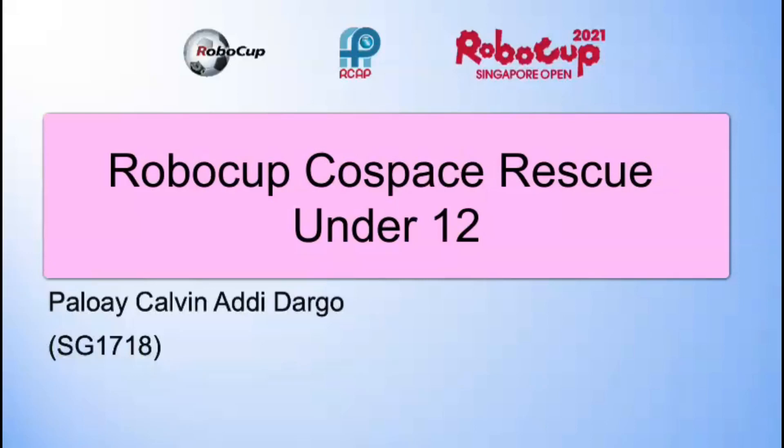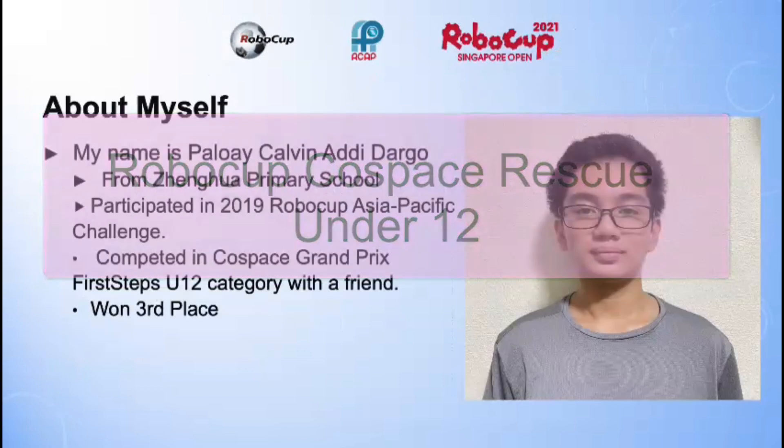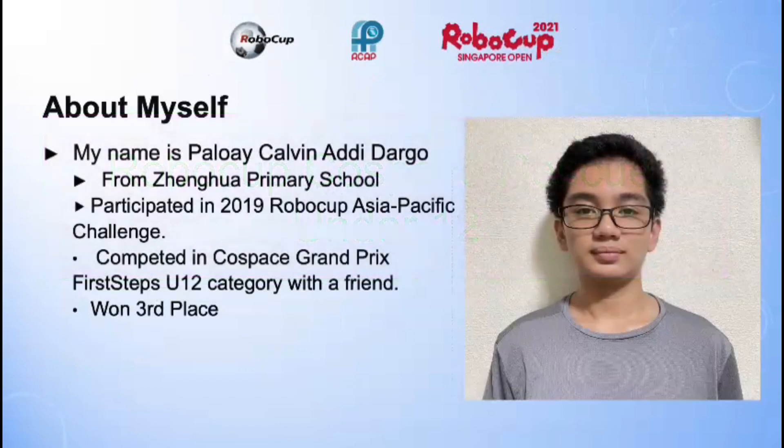Hello there, my team ID is SG1718, my name is Kelvin, and this is my Cold Space Rescue presentation. I am from Zhonghua Primary School.